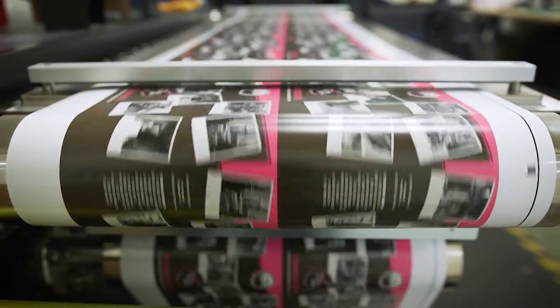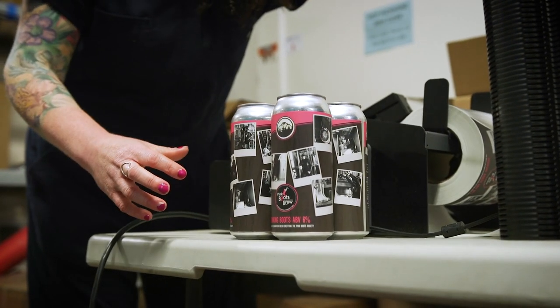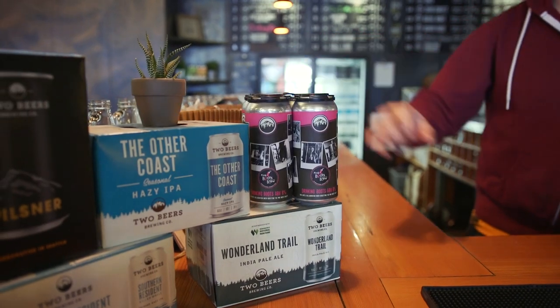We also incorporated photos from other Pink Boots members. It's really great because each of the Drinking Boots IPA labels are unique — there's no two alike. It was a really engaging way to involve Pink Boots Society and tell a little bit more about what we were doing.